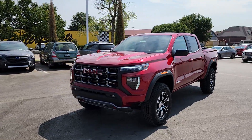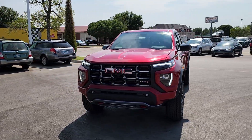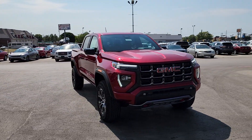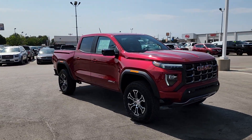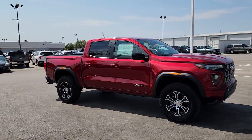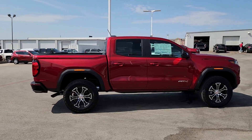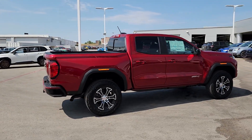Hop into the 2024 GMC Canyon. Here's a well-built canyon that's right-sized to fit perfectly into your modern lifestyle. Its quiet, well-equipped cabin offers the space, connectivity, and storage you want, while its impressive cargo bed and towing ability give you the utility you need.